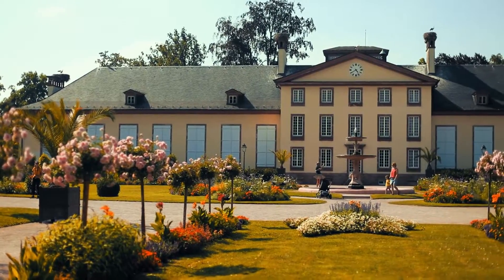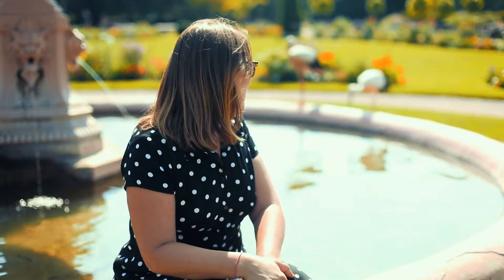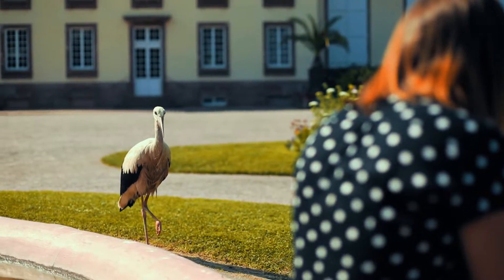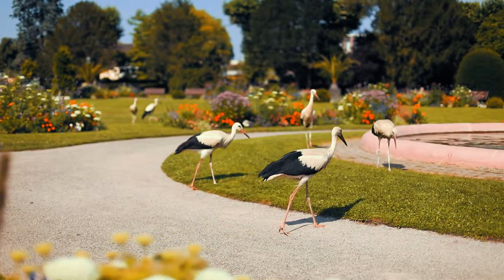We are now in the Orangerie in Strasbourg-Est-Lenade, and it is famous for having some storks, as you can see, because the stork is the city bird of Strasbourg, so there's a mascot of this name.